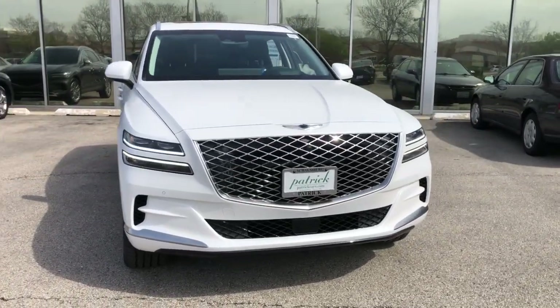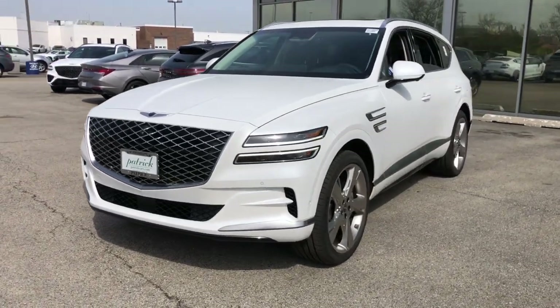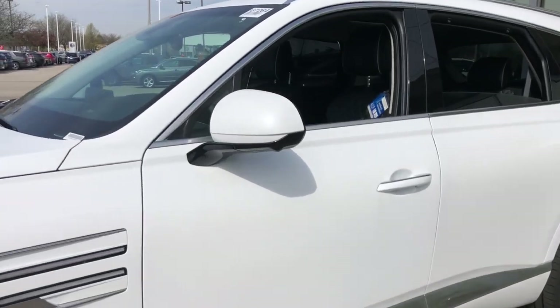Looking for your dream car? It could be the 2023 Genesis GV80. This elegant, tech-savvy GV80 delivers a fresh take on midsize luxury.